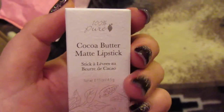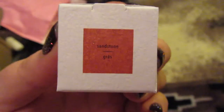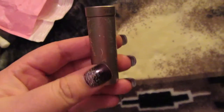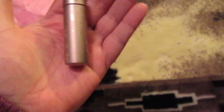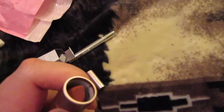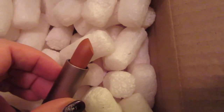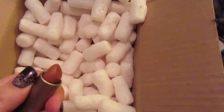This is a lipstick — Cocoa Butter Matte Lipstick in Sandstone. The reason I got this from 100% Pure is because they were having a Black Friday sale online with a bunch of different deals. This was the only lipstick on sale in this color. Really cute packaging, it's really tiny. I really like it. We'll see how it goes.